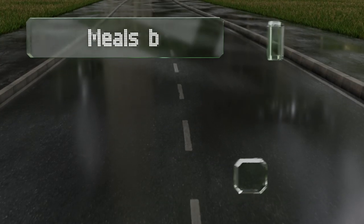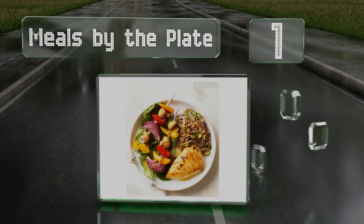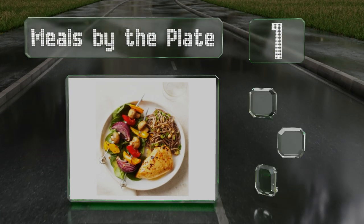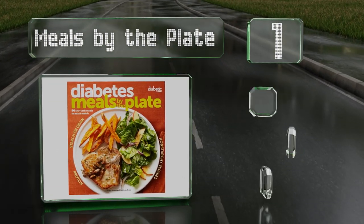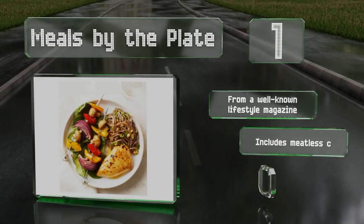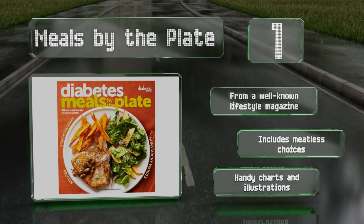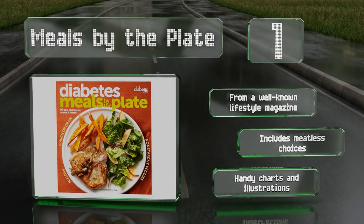Taking the top spot on our list, 'Meals by the Plate' treats you to plenty of beautifully styled photos that show you how to balance your plate perfectly with leafy vegetables, proteins, and starches. Additional chapters provide suggestions for sides and desserts. It comes from a well-known lifestyle magazine and includes meatless choices along with handy charts and illustrations.